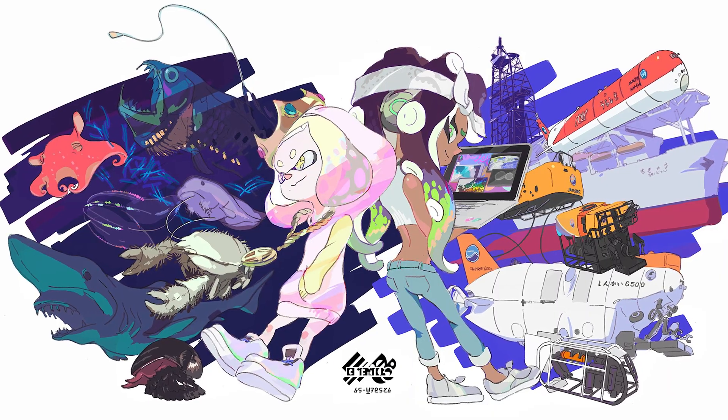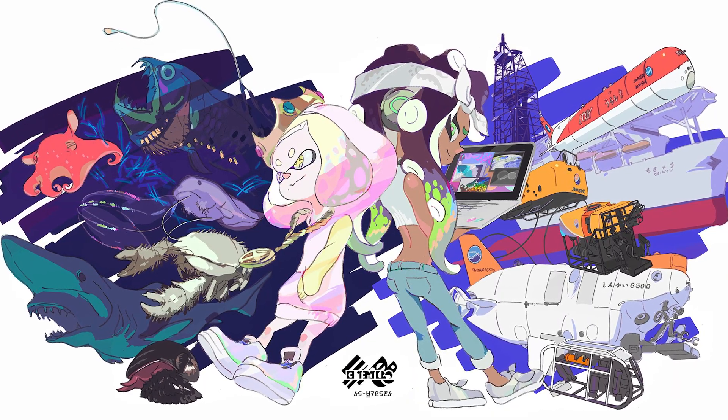I love this theme. It perfectly encapsulates the wonders of marine science — the weird and wonderful creatures of the ocean that are still so mysterious to us in so many ways, so it's very exciting to see what gets discovered. And at the same time, none of that discovery would be possible without the amazing technology that scientists have created and continue to create to understand our Earth and beyond.